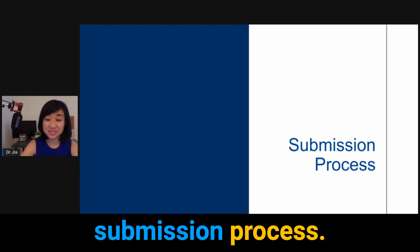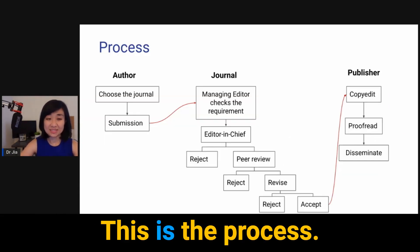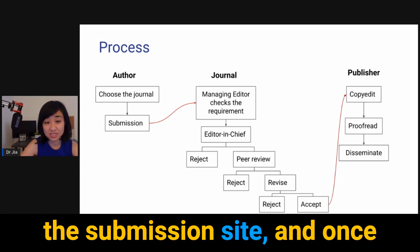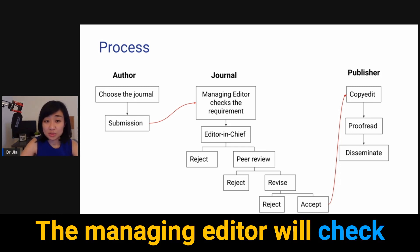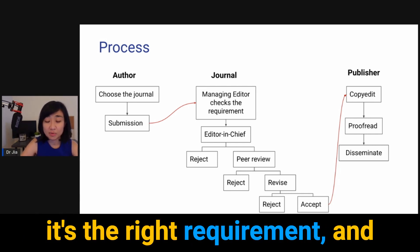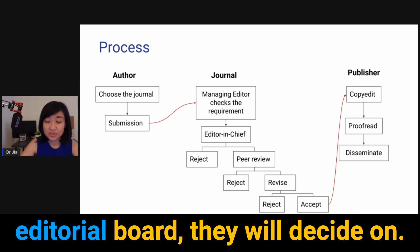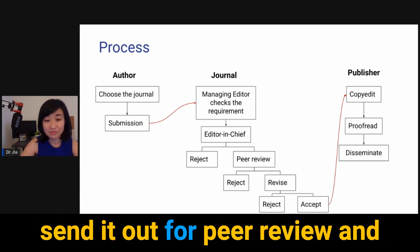Now let's go through the submission process so you can see who does what and when. First, you choose a journal and submit to the submission site. Once it gets through, it becomes the journal's responsibility. The managing editor checks the requirements to make sure everything is in order, and then it gets sent to the editor-in-chief. Either themselves or with the editorial board, they decide on two things: reject outright — called a desk rejection — or send it out for peer review.